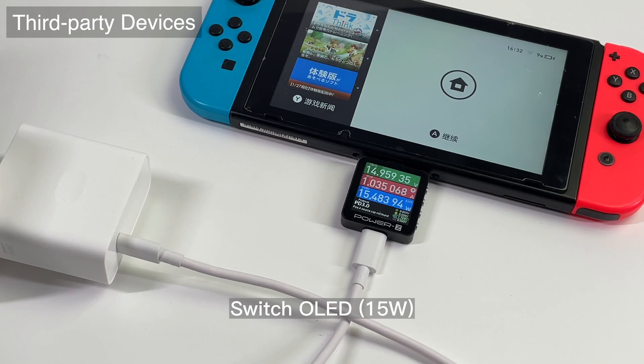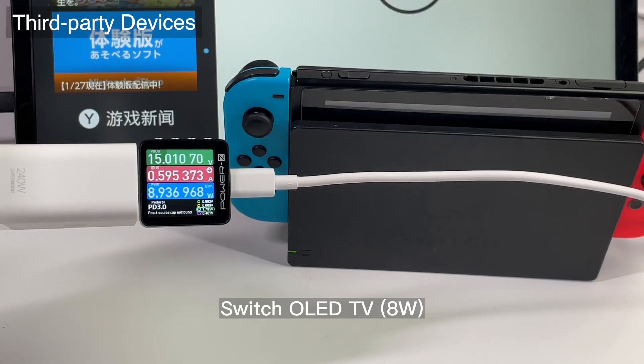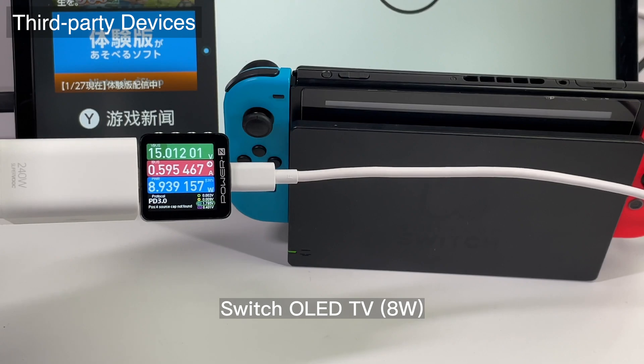Finally, there is no problem charging the Nintendo Switch at 15W, and it can also activate TV mode successfully at 8W.